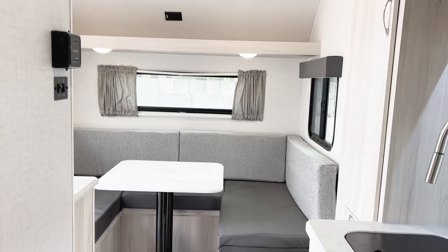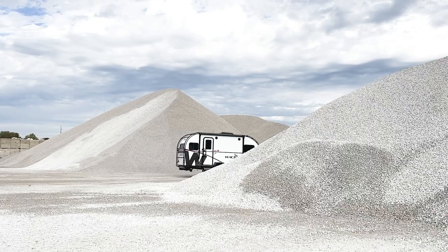Overall, this is one of the cooler off-road, off-grid campers I've seen in a while. If you'd like to learn more or come see one in person, get a hold of me.